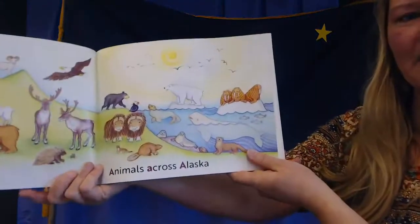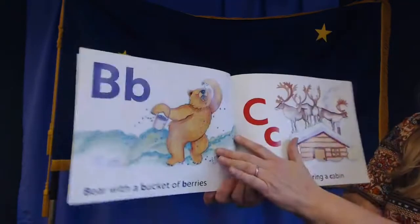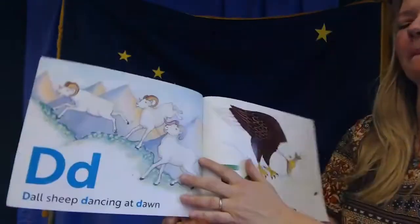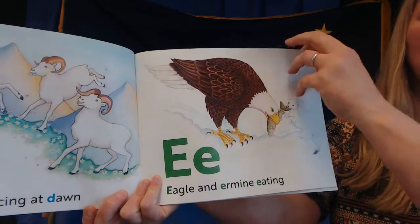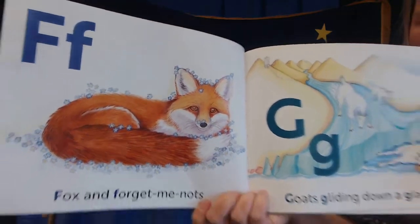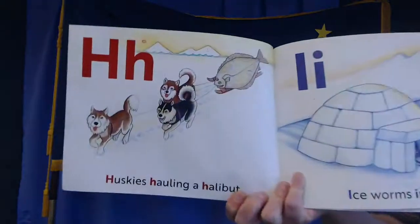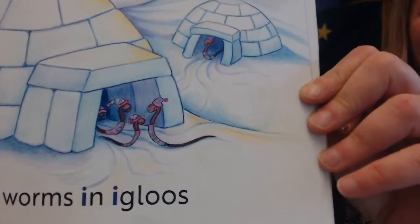In this book, A is for animals across Alaska. B is for bear with a bucket of berries. C is for caribou covering a cabin. D is for dall sheep dancing at dawn. E is for eagle and ermine eating. F is for fox and forget-me-nots. Did you see the little forget-me-not flowers? G is for goats gliding down a glacier. H is for huskies hauling a halibut. I is for ice worms in igloos. That's just silly.